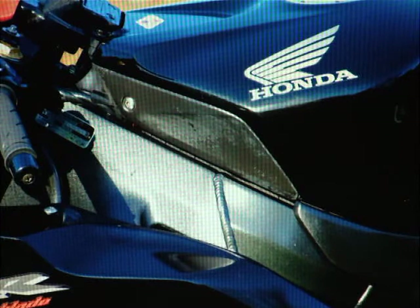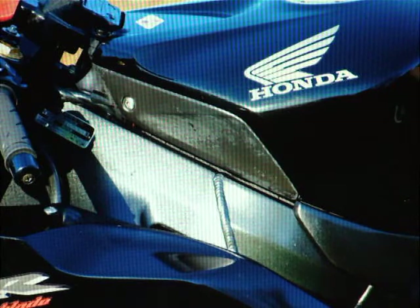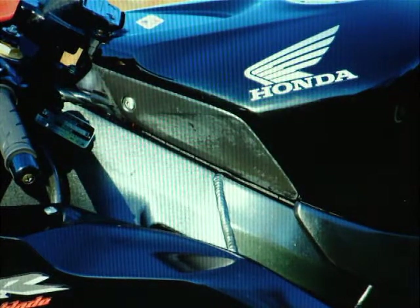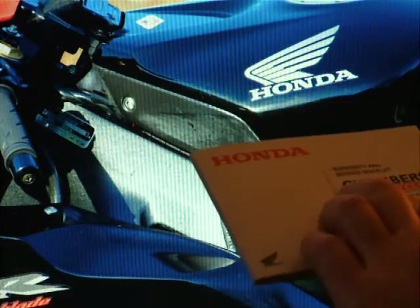I'm just showing you some of the bits and pieces in the paperwork here. We've got the spare key, it comes with its owner's manual. We've got the registration document which shows it as two former keepers, registered July 2004. It comes with a service book, supplied by Chambers Motorcycles, Honda dealer.